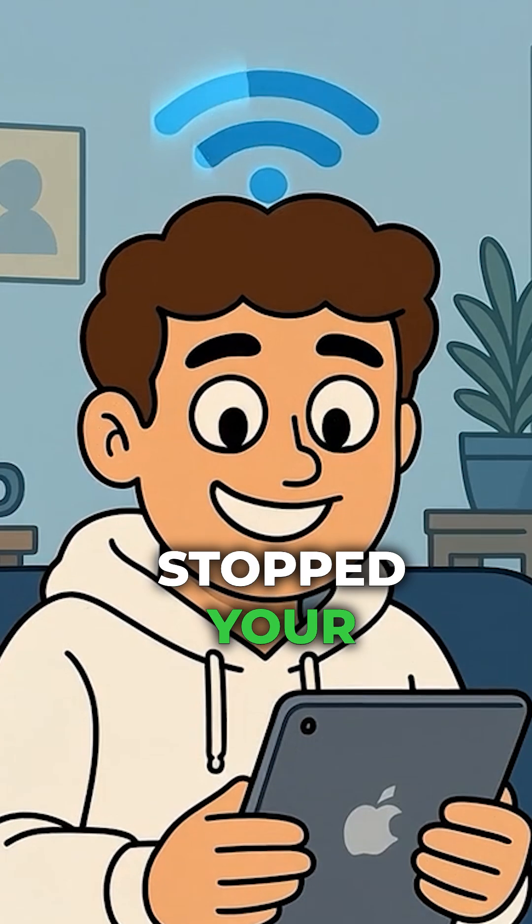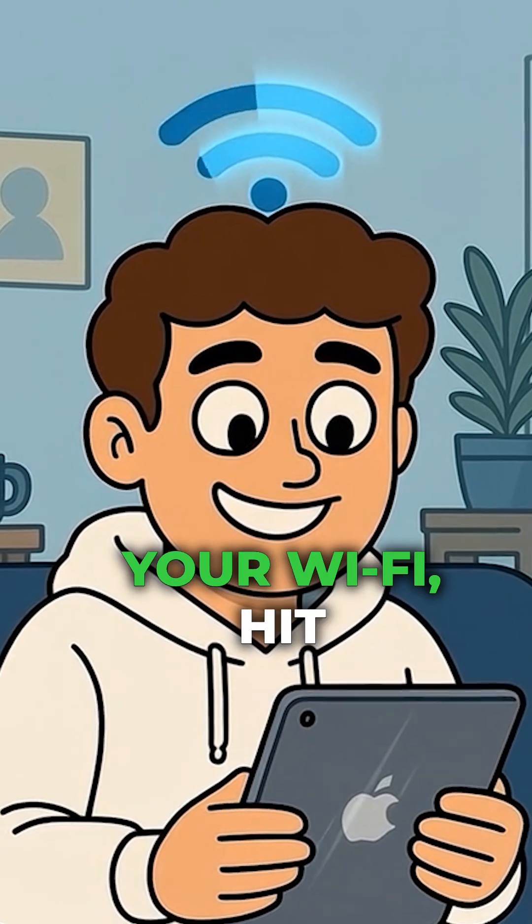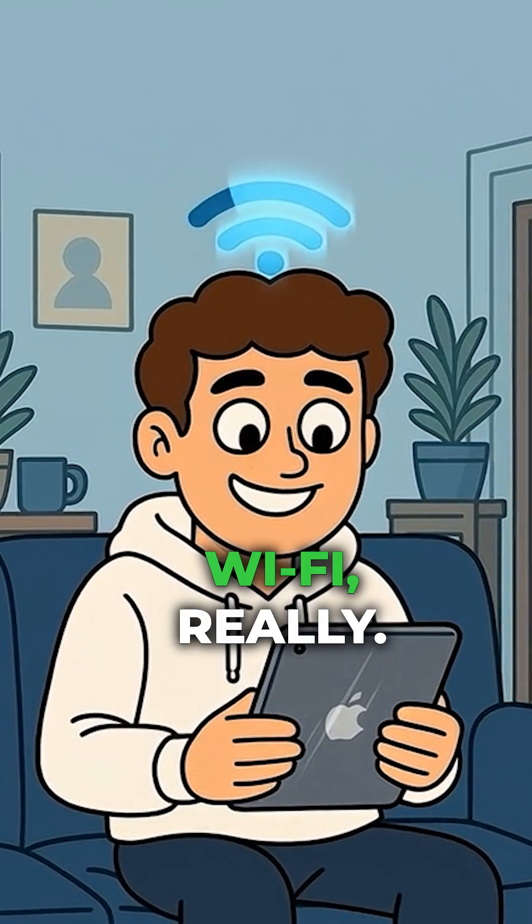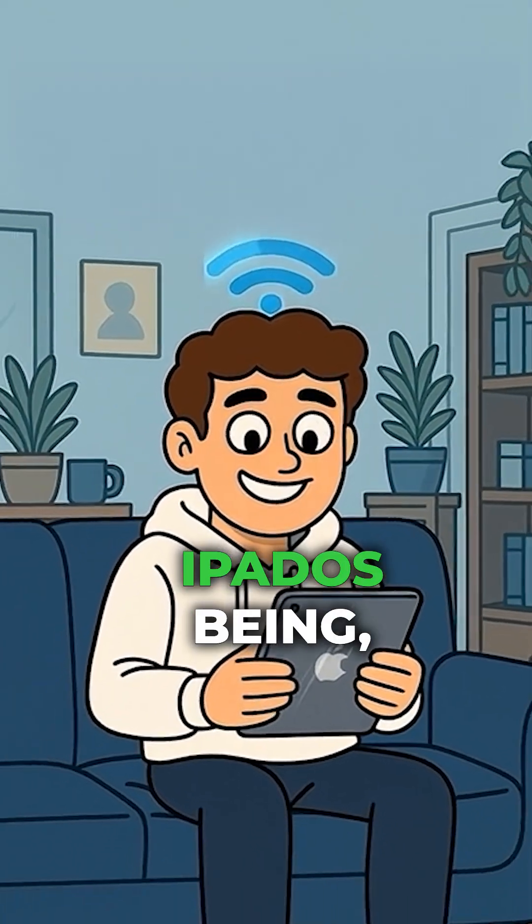To recap: force restart, forget the network, ditch the private address, and reset if needed. If that stopped your iPad from rage-quitting your Wi-Fi, hit us up and let us know your next tech headache. Because let's be honest, it's not your Wi-Fi — it's just iPadOS being, well, iPadOS.